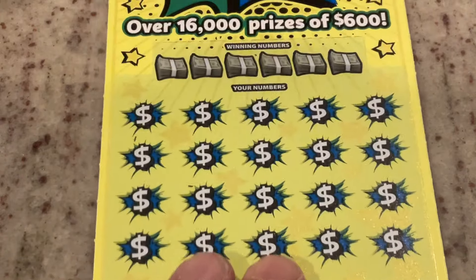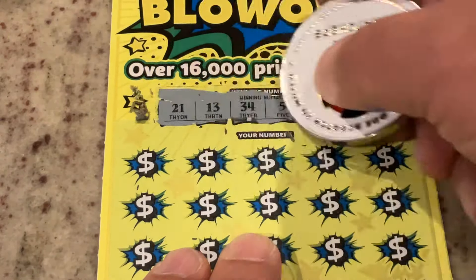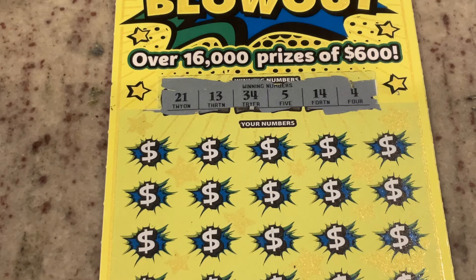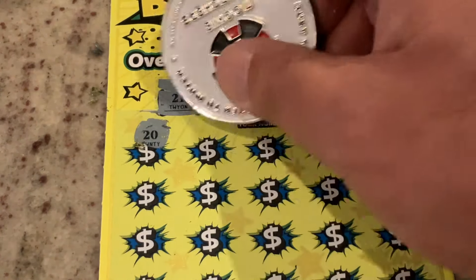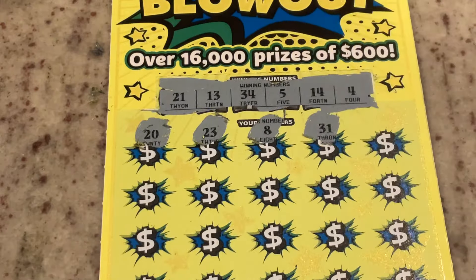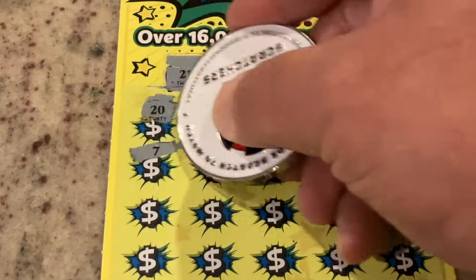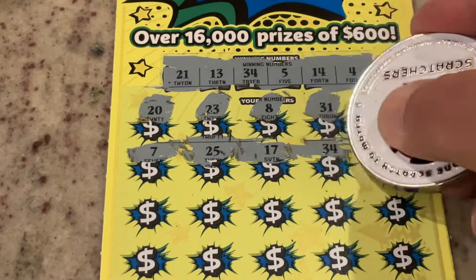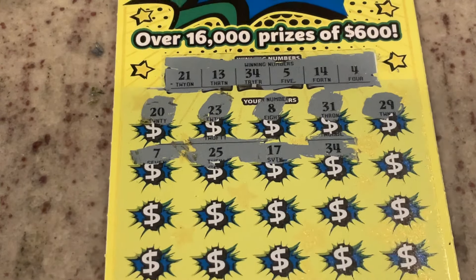This one is ticket number six. Let's see what we've got. We are looking for 21, 13, 34, 5, 14, or number four. This one's got a lot of fours in it, so let's hope we can match a lot of fours. First number: 20, 23, number eight, 31, 29. Number seven, 25, 17 — we got our winner! I was beginning to think this was going to be a bust. We've matched number 34. Let's see if we've got something to go with it.